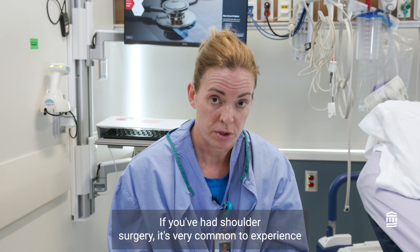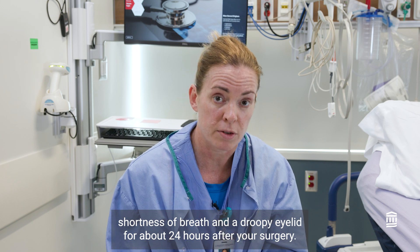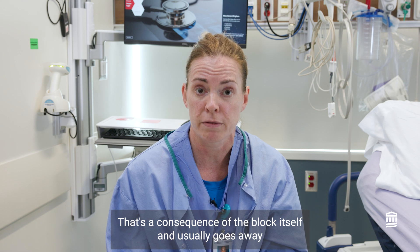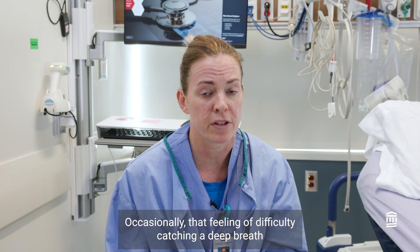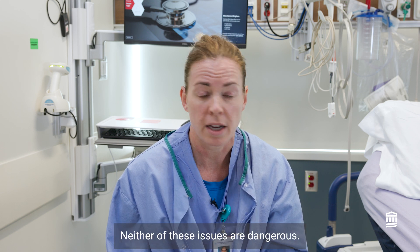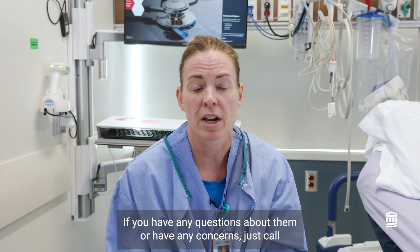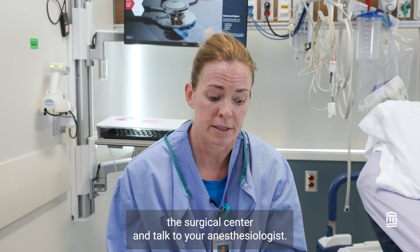If you've had shoulder surgery, it's very common to experience shortness of breath and a droopy eyelid for about 24 hours after surgery. That's a consequence of the block itself and usually goes away within the first 24 hours. Occasionally, that feeling of difficulty catching a deep breath or having a droopy eyelid on the side of surgery lasts the entire time the catheter is in place. Neither of these issues are dangerous — they are more of an annoyance. If you have any questions or concerns, call the surgical center and talk to your anesthesiologist.